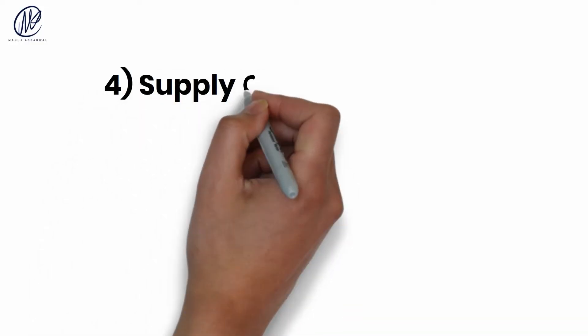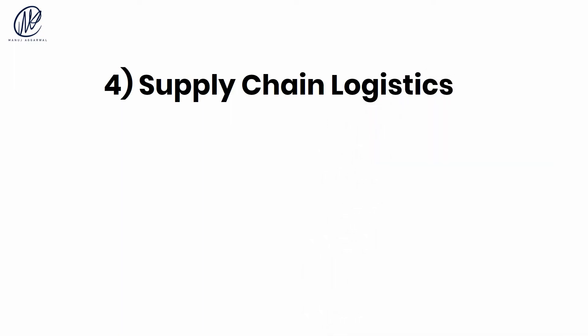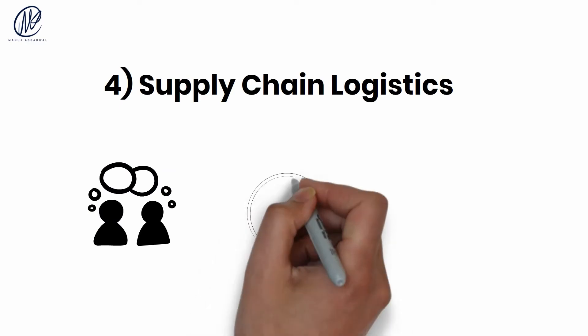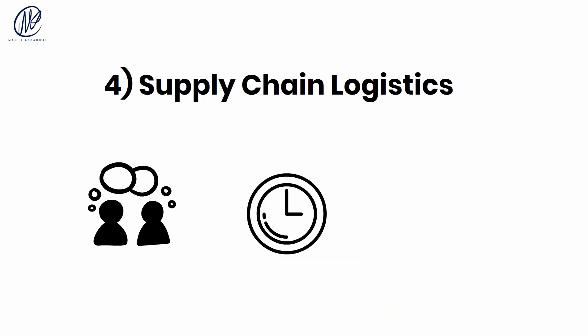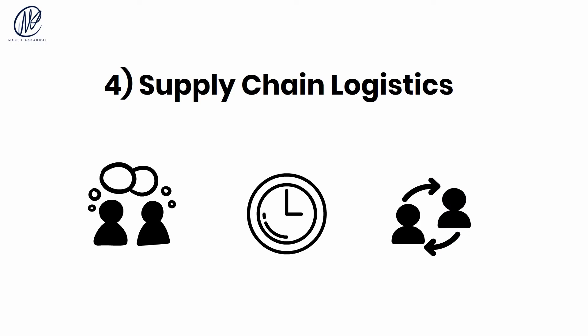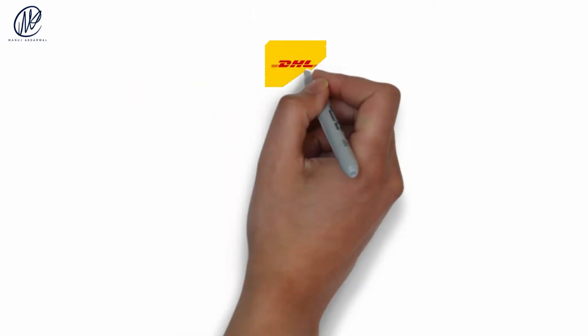Number four: supply chain logistics. People in modern supply chains have a lot of go-betweens and a lot of back and forth between them, which can cause friction and delay. There are now more third-party interactions than direct ones between suppliers, providers, and customers.